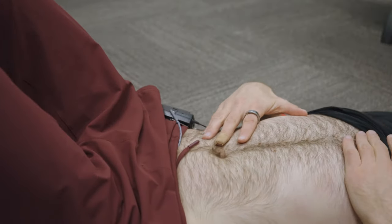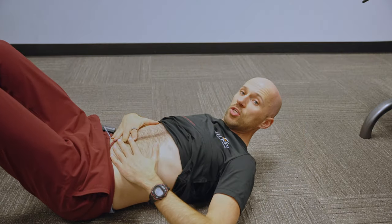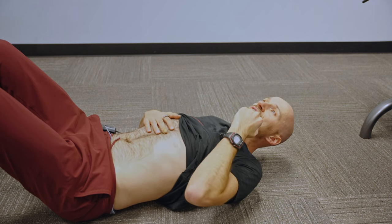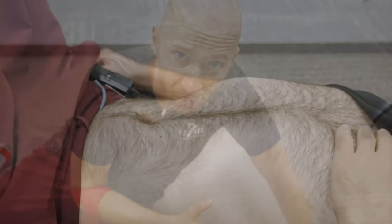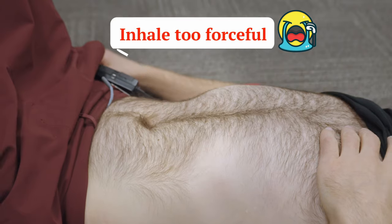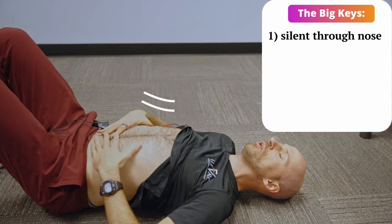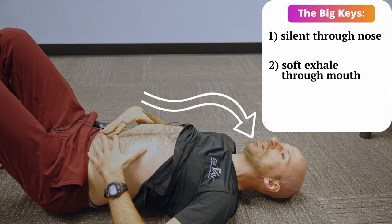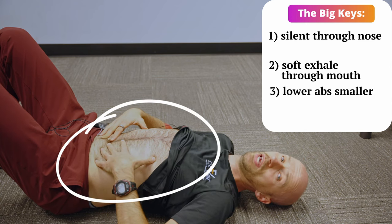The other errors involve not exhaling enough. If you go too easy on the exhale, you won't see the ab wall get smaller and you definitely won't see the lower ribcage get smaller, so you have to get enough air out to get some movement in this area. If your inhale is too forceful, you'll lose abdominal tension and the ribs will lift up as a unit, because accessory breathing muscles — neck muscles and chest muscles — are pulling the ribcage upward, contributing to the rib flare. The big keys are: silent in through the nose, soft exhale through the mouth, lower abs smaller, eventually lower ribs smaller.